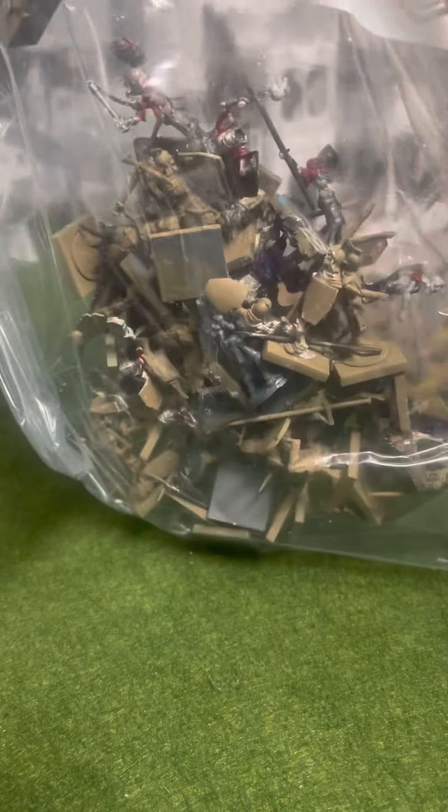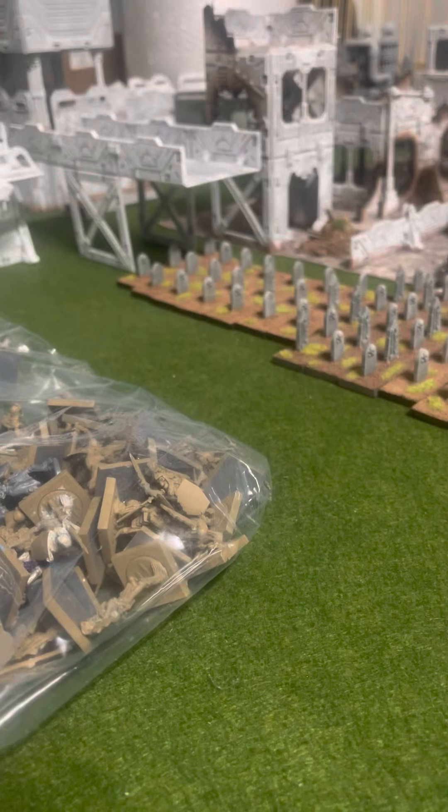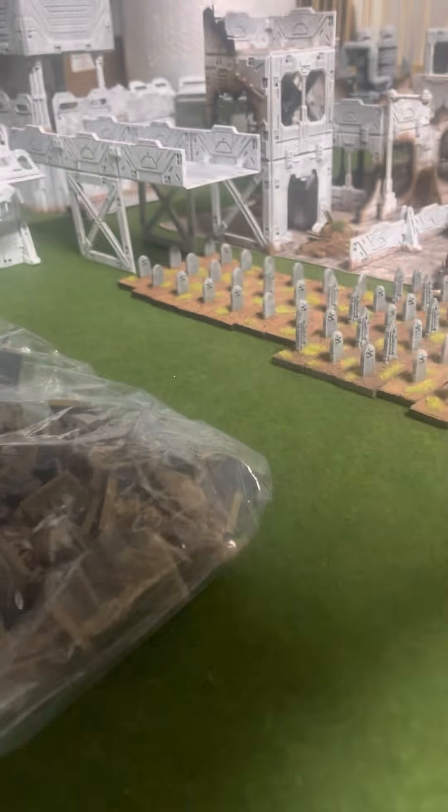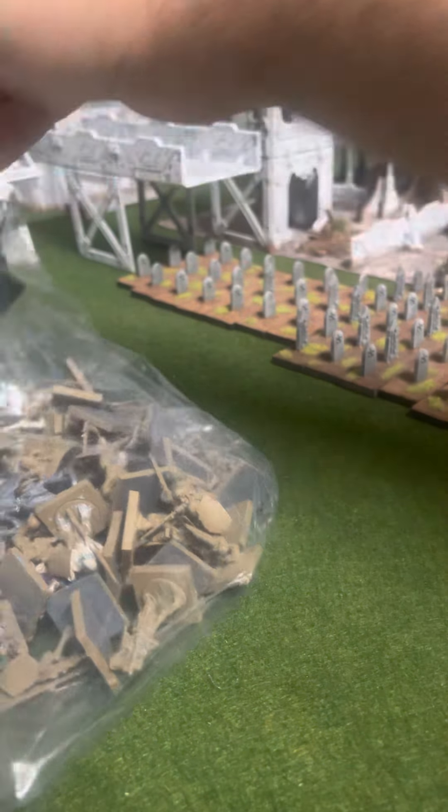Not packaged the best. It came in a padded envelope. Not the best, but for $20, you can't expect the best. Now, these are plastic, so hopefully they're going to be in okay nick.